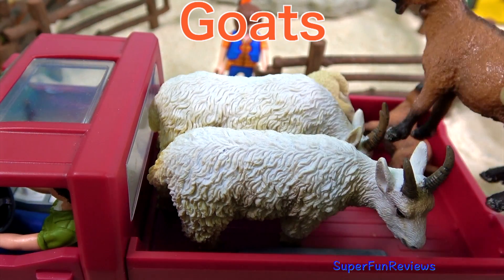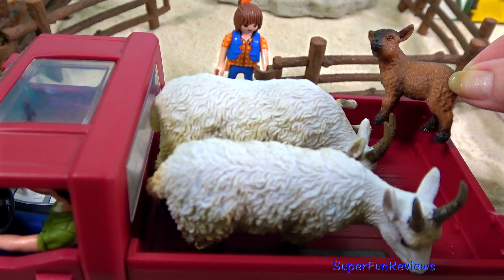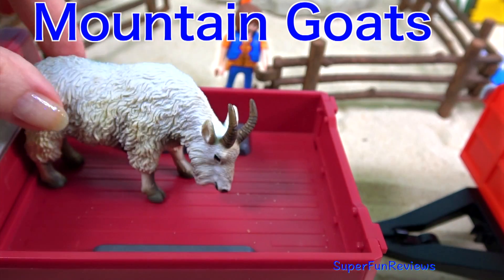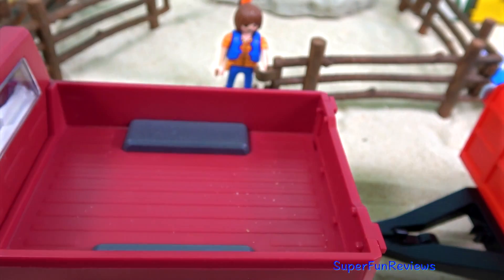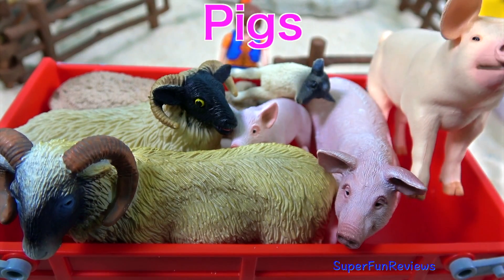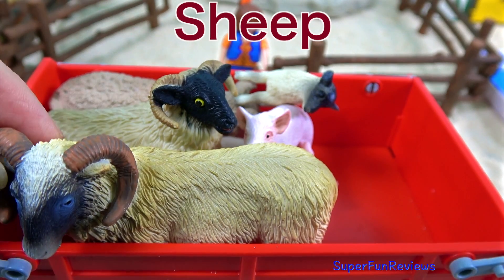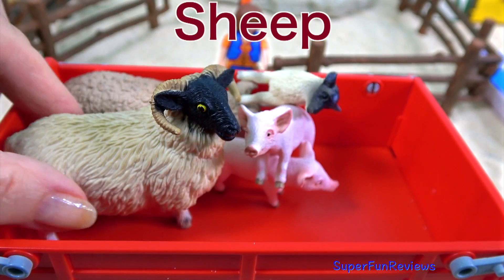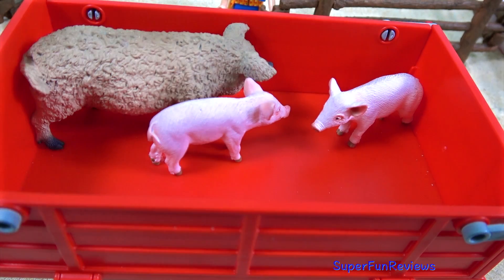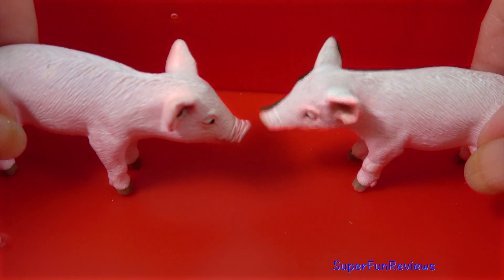And here are the goats. A goat pig. Mountain goats. White pig. Pink pig. Black-faced sheep. And a lamb. Hungarian pig. And two pink piglets.